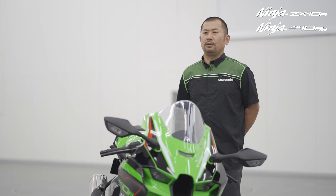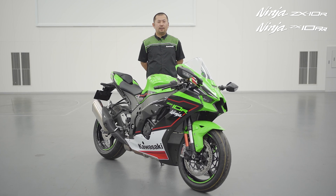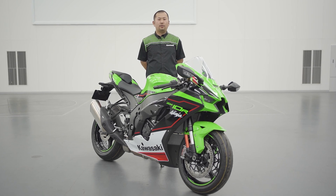And for 2021, we have made both the ZX-10R and the ZX-10RR even better. Road or race, there is only one choice — Ninja from Kawasaki. Thank you, and let the good times roll.